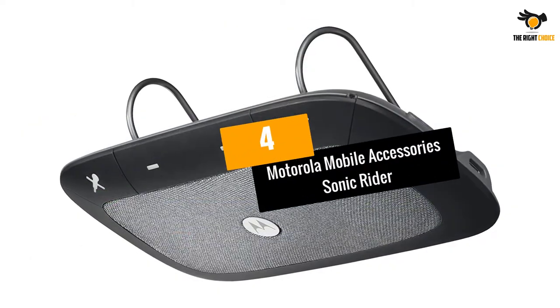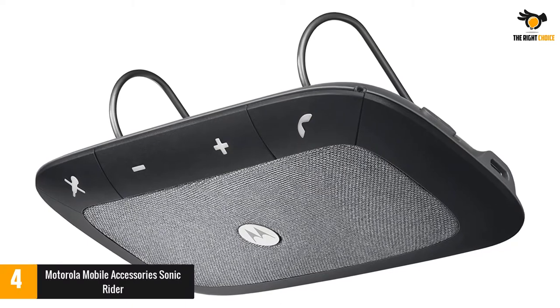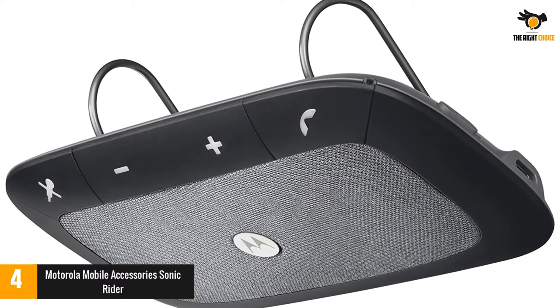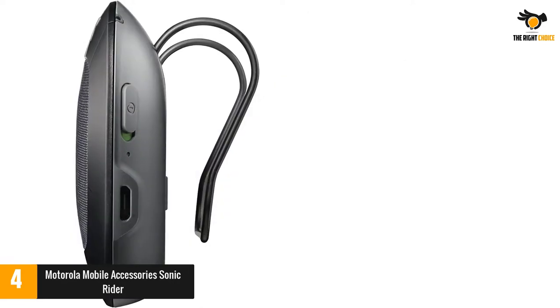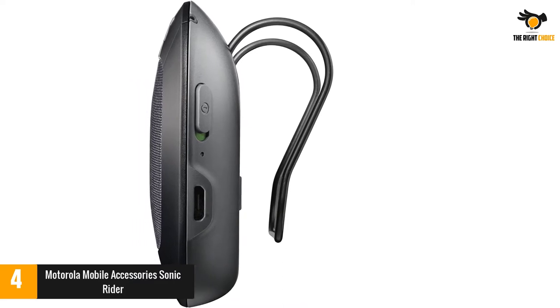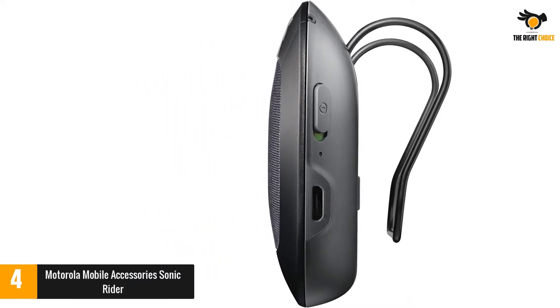Number 4: Motorola Mobile Accessories Sonic Rider. If you always prefer to buy things in a budget, then the Sonic Rider from Motorola is the closest pick to make. It is one of the best Bluetooth speakers for cars that offer exceptional echo along with a minimal level of noise. This 2W speaker can be installed quite easily for having a louder hearing.